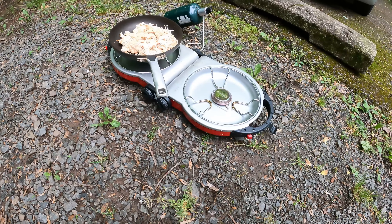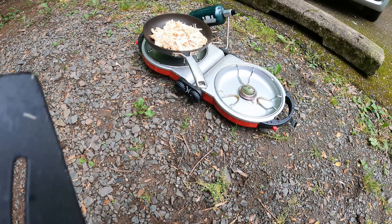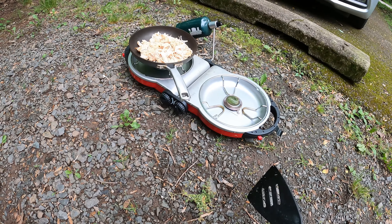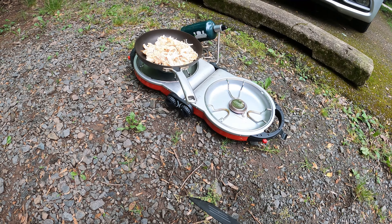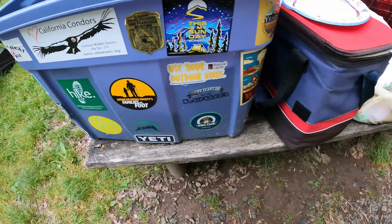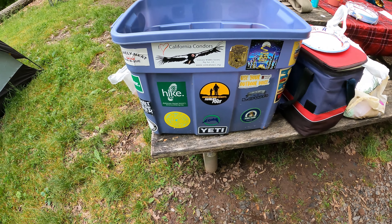We really like this Coleman portable camping stove. I'll show it to you when it's cooled off, but it folds up really tiny like a clamshell. I like that it's double burner and really compact — it fits in this camping tote where we keep all our camping gear.